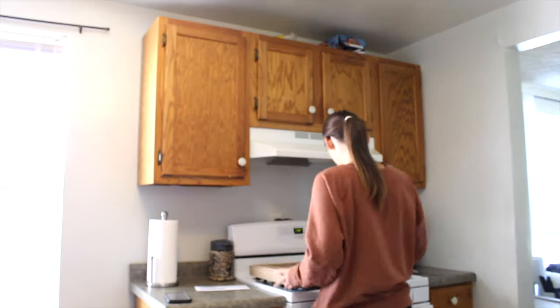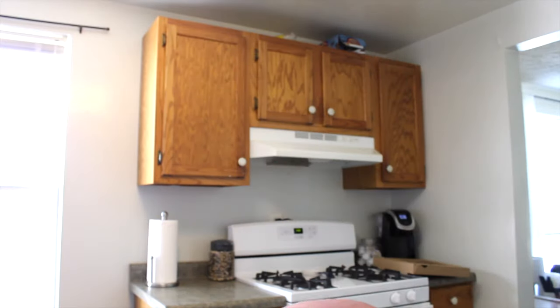The first thing I need to do is get my kitchen ready to cook, because I can't cook with a messy kitchen. I'm gonna go ahead and clean up, take out the trash, and all that fun stuff.